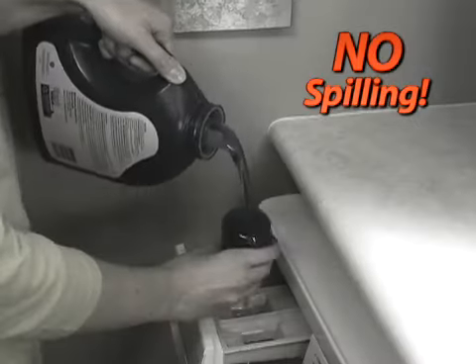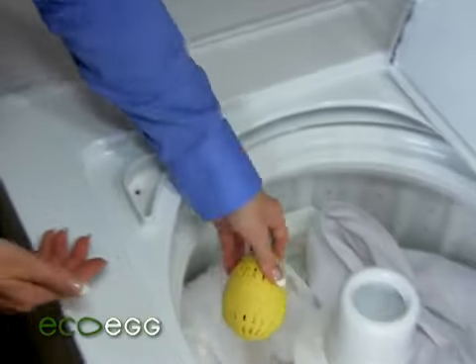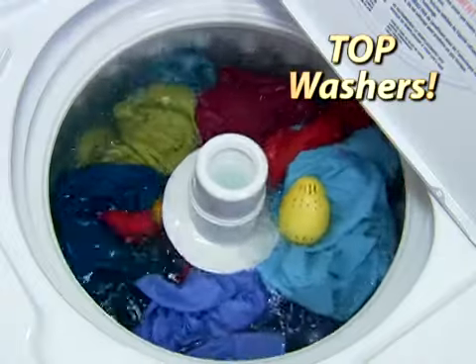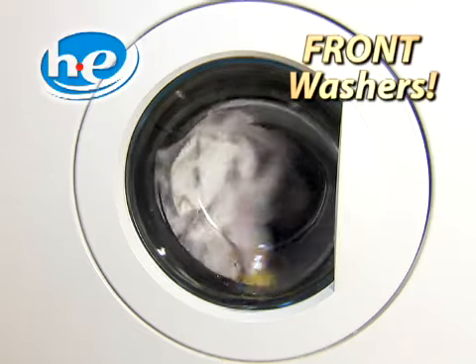No filling, no spilling. EcoEgg's always ready for the next load. It's lab-tested to clean over 350 loads. The soft polymer design works safe in top and front-loading washers.